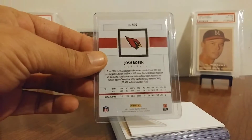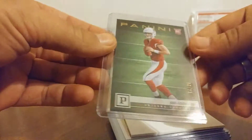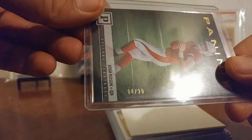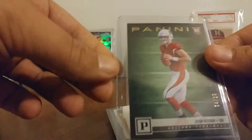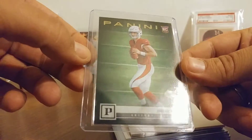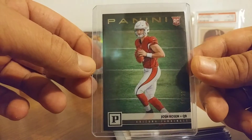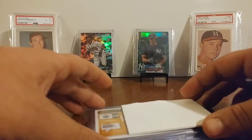So this is a trade right here. You can see that it's Josh Rosen and it is the gold Panini, numbered 4 out of 20. So that's really cool. I'm real happy to have a 4 out of 20 Josh Rosen. I love these — Panini made some awesome cards this year.